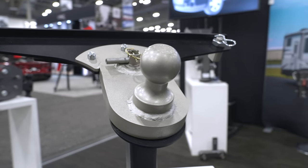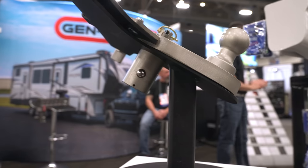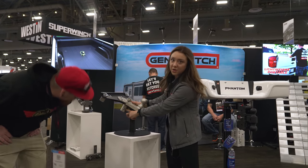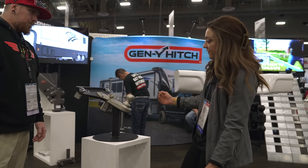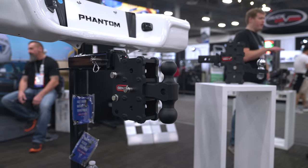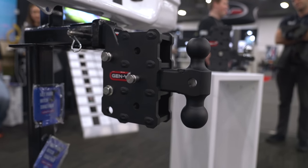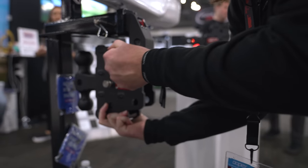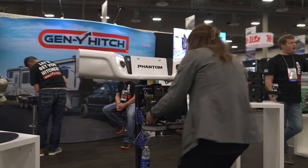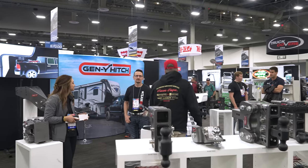We stopped by the Gen Y booth to check out what they have for 2023. Rachel walked us through it - newest product is the Goose Puck, a five-inch extension that works with your OEM puck system for GM, Ford, and Dodge. It moves your ball back five inches, giving you clearance when towing a fifth wheel. The second one is the Phantom Flip - a big hit - you can flip it to the side to tow like a hammer strap, hay wagon D-ring, or forage. And you can also put a hitch step or a flagpole in the back.